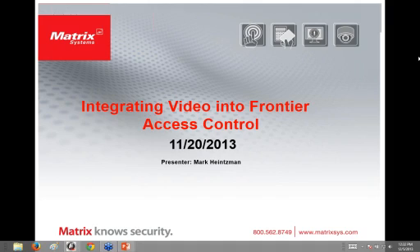Hello. Good morning. This is integrating video into Frontier Access Control. My name is Mark Heintzman. I'm a product manager for Matrix Systems. I've been with Matrix Systems for about 15 years. Today we're going to talk about the integration between specifically the Next Level BMS system and the Frontier Access Control system.